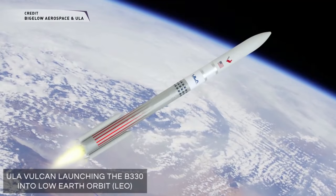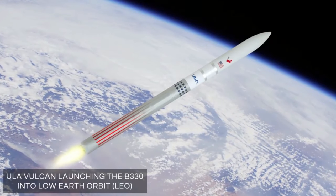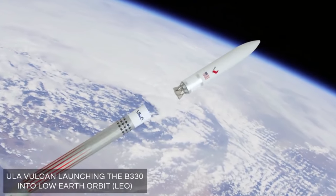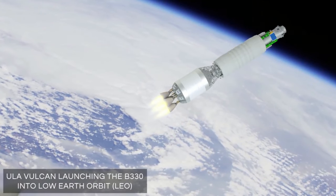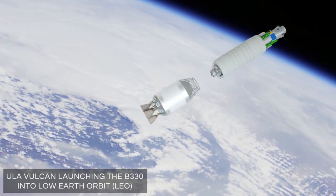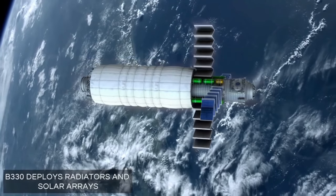So Bigelow Aerospace and United Launch Alliance, who have announced a partnership for a while, want to launch a B330 expandable module on the Vulcan rocket. What they want to do is outfit it first in low Earth orbit and then send it into low lunar orbit by the end of 2022 to serve as a lunar depot.